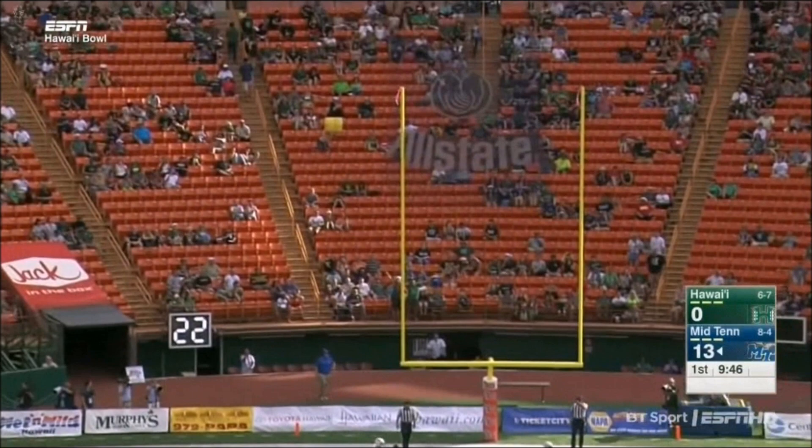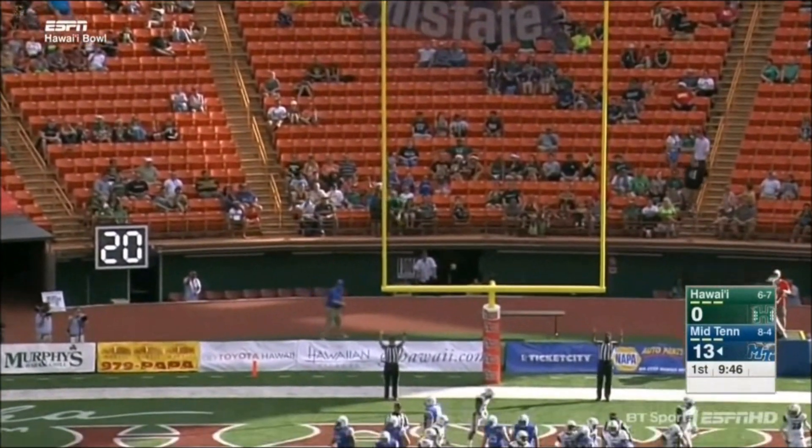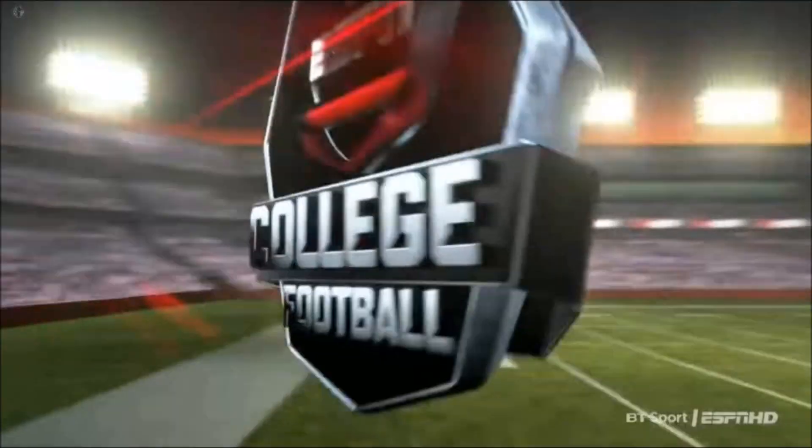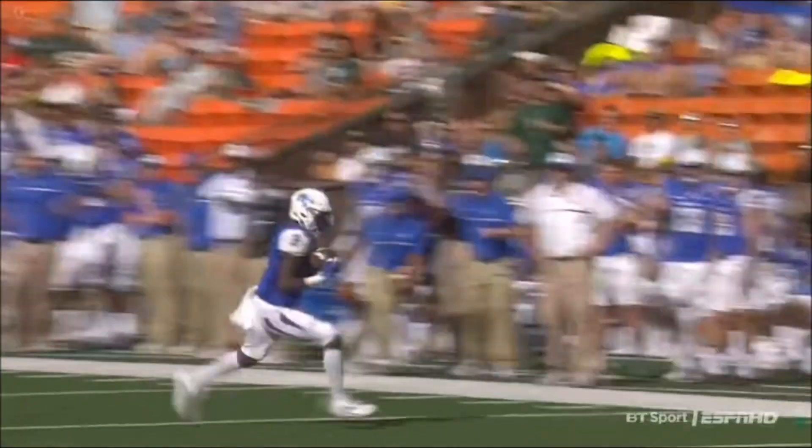Rooker on for the point after to make it 14-0 Middle Tennessee State. A flea flicker — a lot of times you'll see this in bowl games when coaches have a lot of time to prepare, and it works to perfection for the Blue Raiders. 14-0 Middle Tennessee on top.